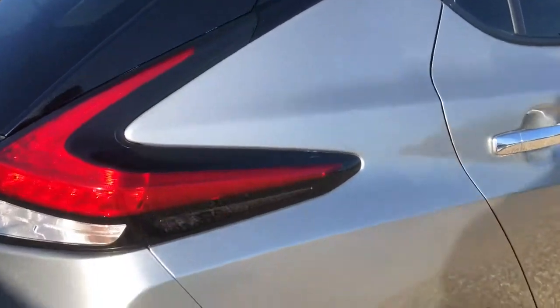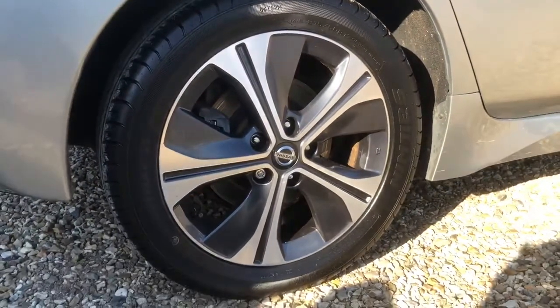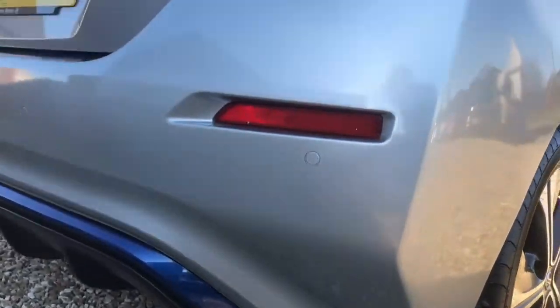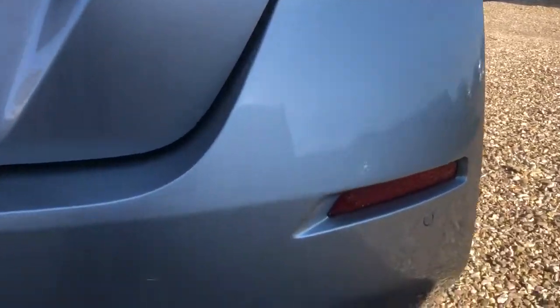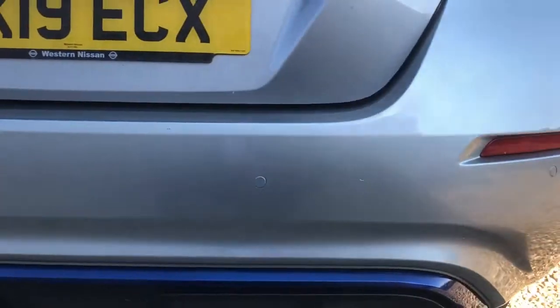Going down to the last bits on this side. The driver's side rear alloy is looking in great condition coming round to the rear of the vehicle. For any second-hand vehicle there will be a few signs of life, so on the rear you've got a few tiny cosmetic dinks, which are all to be expected for a vehicle of this high mileage.